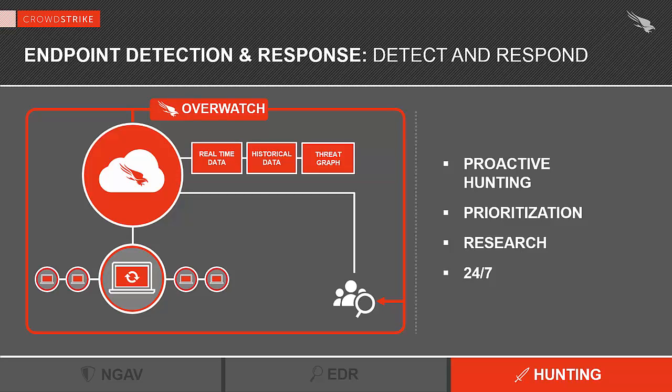This benefit comes with the product. All you need to do is deploy the sensor to immediately take advantage of our team of hunters. Another side advantage is that the more sensors are deployed, the more data we get and the stronger you become. This is the power of the Crowd.